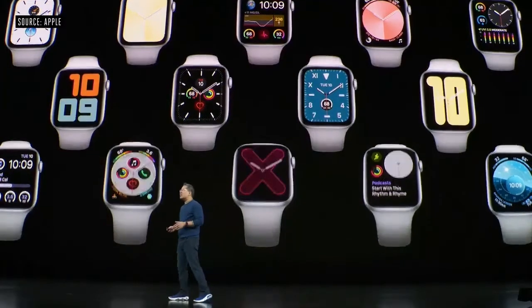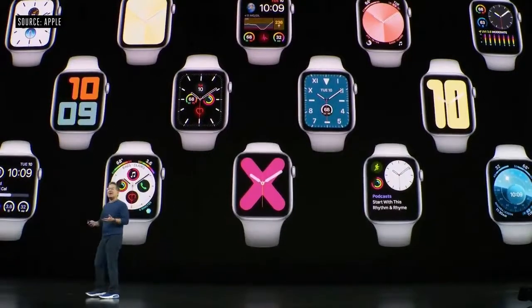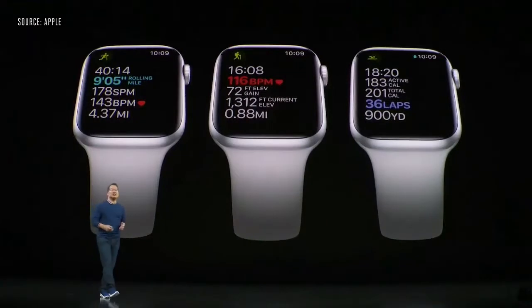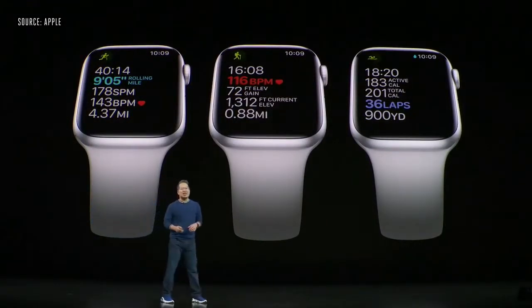All of the watch faces have been carefully tuned for the new display, so you'll always be able to see your time and your complications. We've also optimized the screens for all of the workouts in the workout apps, so you'll be able to see your workout metrics without raising your wrist.